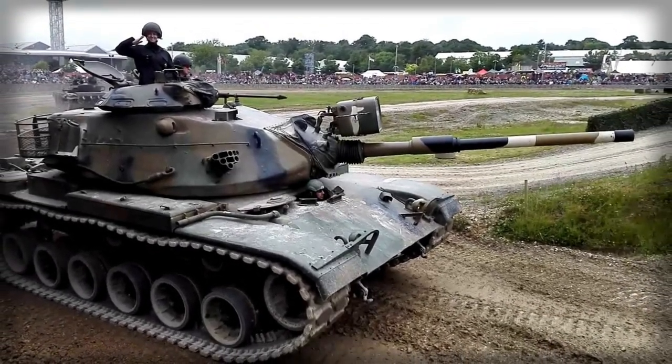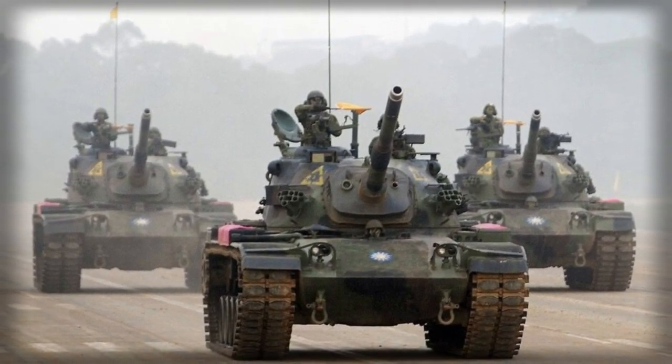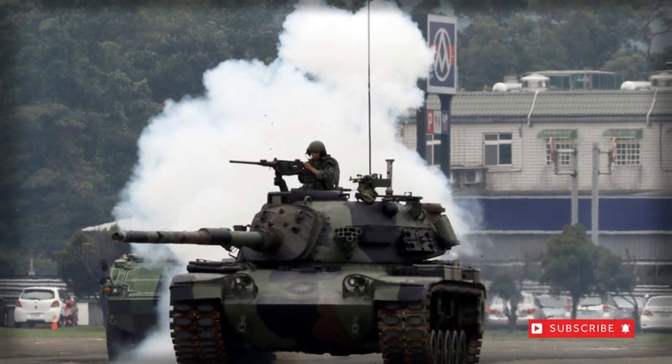The M60 followed some time later to become the United States Army's first main battle tank design and saw introduction in 1961, some still serving today, with over 15,000 of several variants produced.